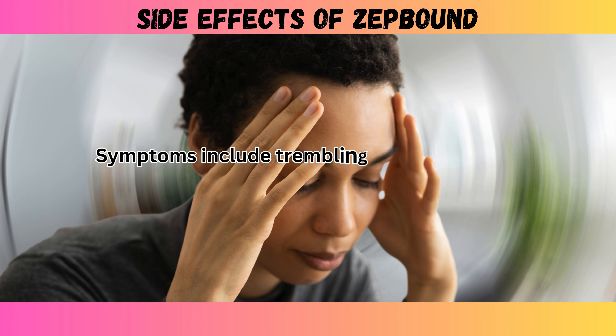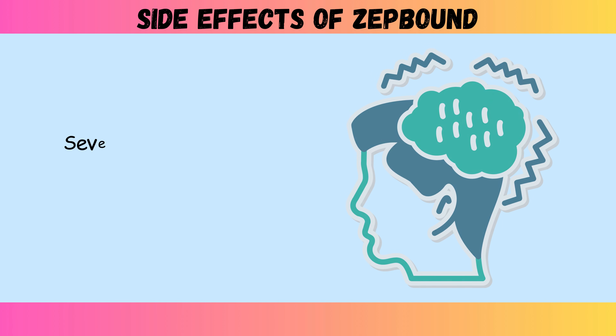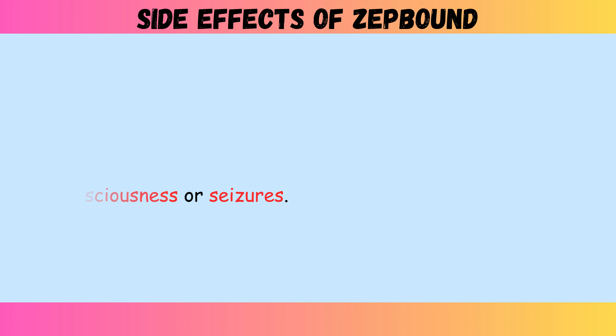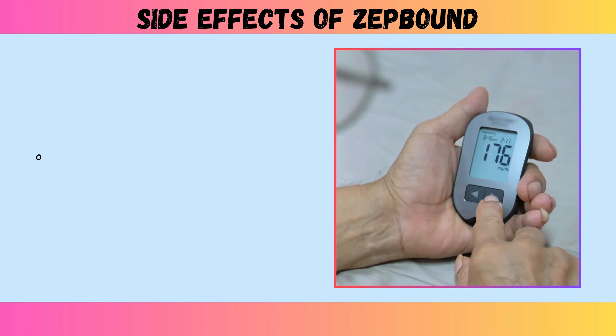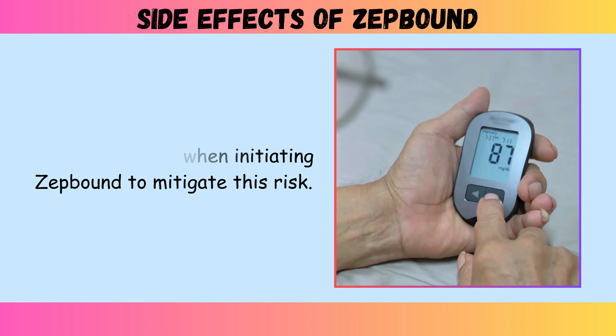Symptoms of hypoglycemia include trembling, sweating, rapid heartbeat, dizziness, hunger, and confusion. Severe hypoglycemia can progress to loss of consciousness or seizures. The FDA prescribing information specifically recommends reducing doses of insulin or sulfonylureas when initiating ZepBound to mitigate this risk.